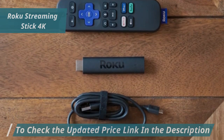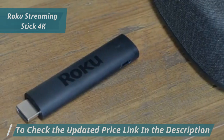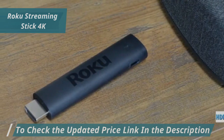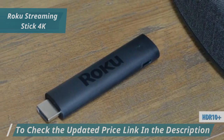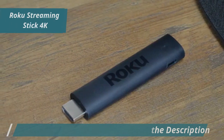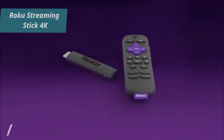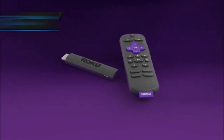The Roku Streaming Stick 4K elevates your viewing experience, allowing you to stream in 4K, Dolby Vision, and HDR10+, for ultra-sharp resolution and vivid colors that bring your favorite shows and movies to life like never before. Overall, this model delivers premium performance at the best possible price-quality ratio. You wanted the best — you got it.